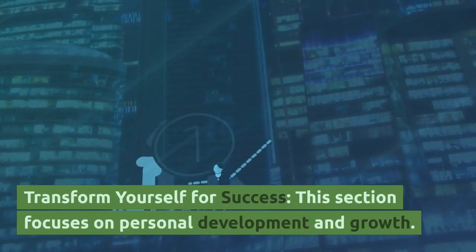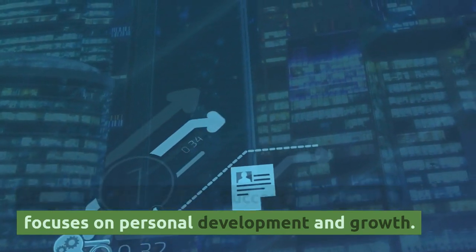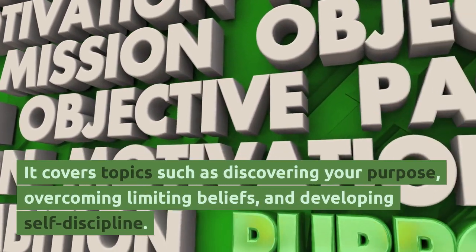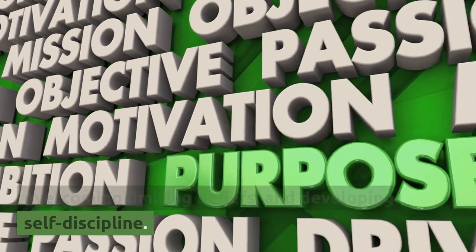The second section, Transform Yourself for Success, focuses on personal development and growth. It covers topics such as discovering your purpose, overcoming limiting beliefs, and developing self-discipline.